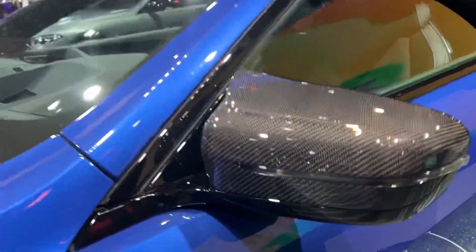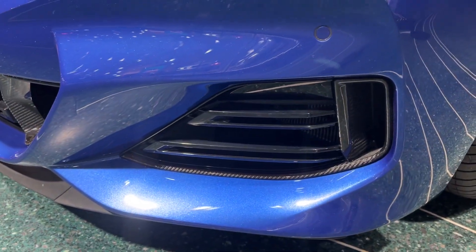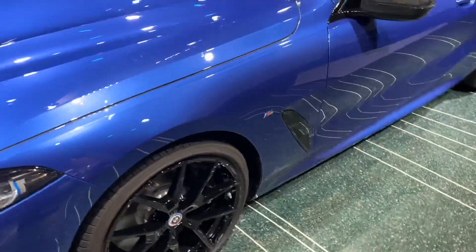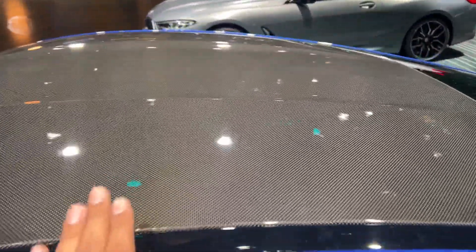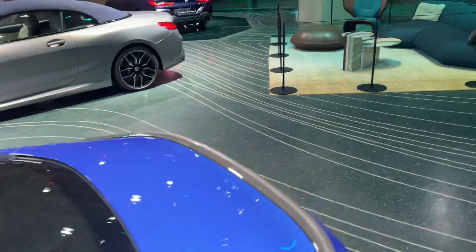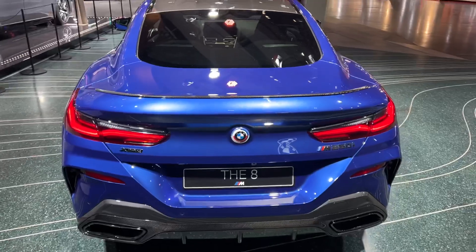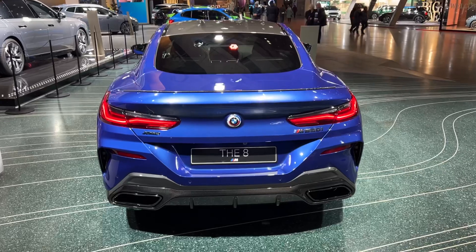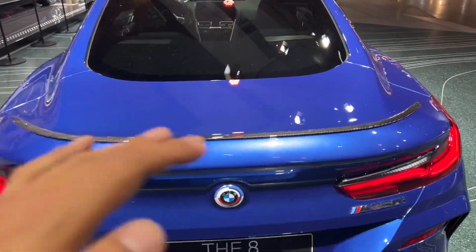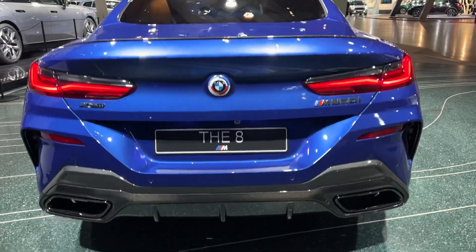This car has the carbon fiber package as well. You can see it on the door mirror, on the front bumper where the air breather is. These wheels are absolutely gorgeous. Coming over to the roof, you can see the roof is also carbon fiber — something that used to be pretty much exclusive to M vehicles but is now appearing on other models, especially M Performance cars.